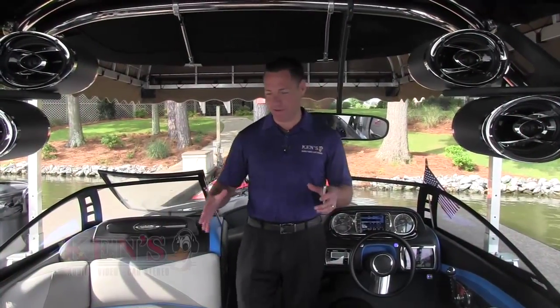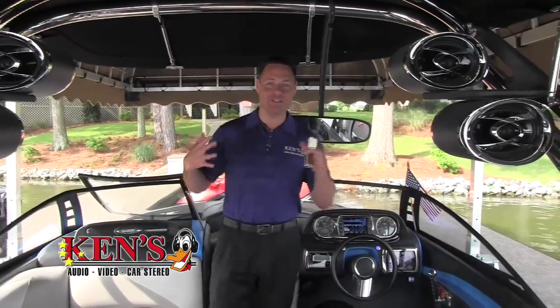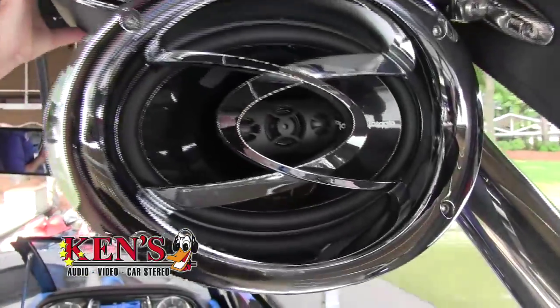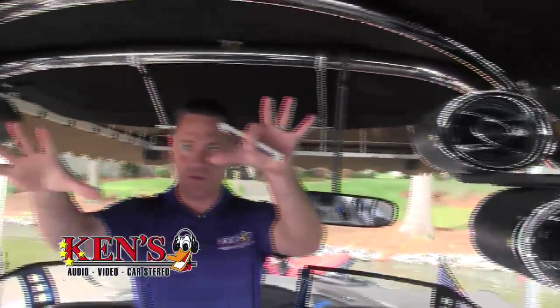Malibu Wake Center — awesome ski boat. When this gentleman came to us, he said, 'I need tunes.' We've already done many, many boats for him before, but this time he wanted extreme. Right here, these are Rockford Fosgate three-way 6x9s. We have four of them on the ski towers; they fire back for the folks that are in the water.